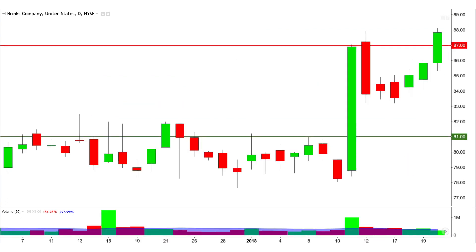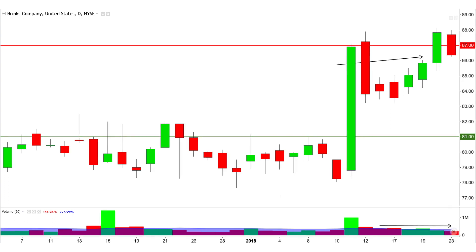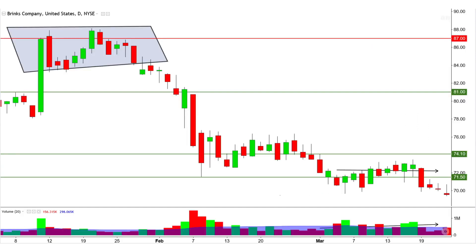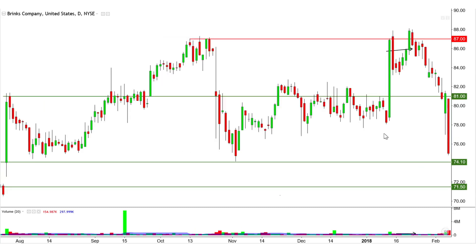Watch closely at 87 as general three-methods rising price action is in progress amid significant volatility. The recent bearish harami puts an end to three-methods rising price action development. It is a steady drop heading right through the 81 to 7410 range, which is also a gap-up range.